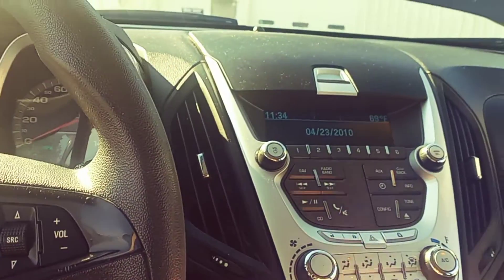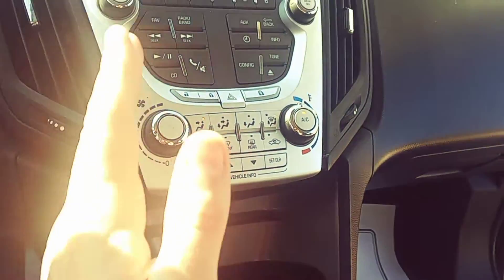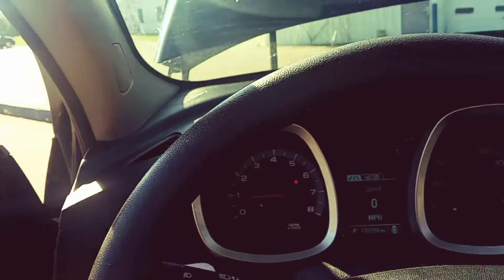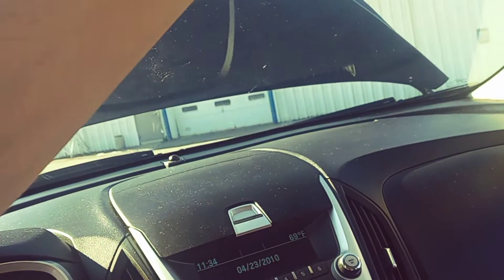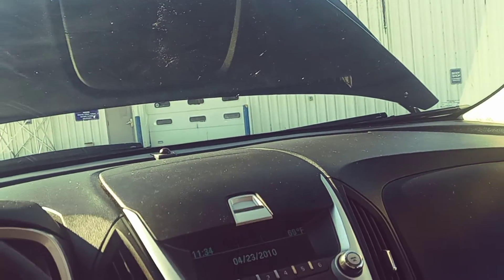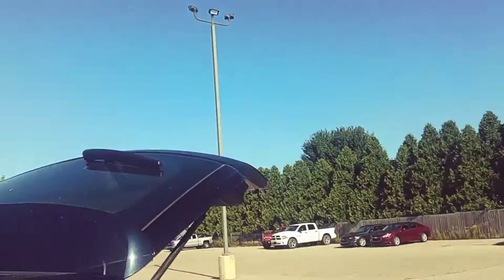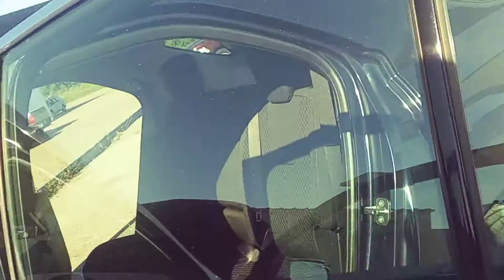Everything works on it — your air conditioning works beautifully, it's blowing ice cold air, the radio, all of the windows, power locks, all that stuff. The only thing I found that did not work was the rear wiper on it, that rear wiper right up there.